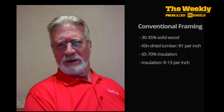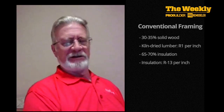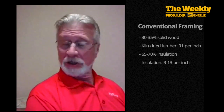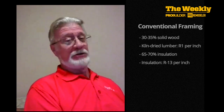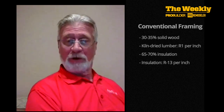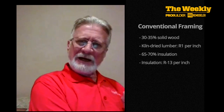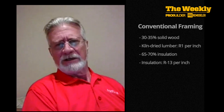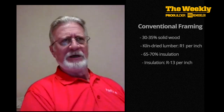Kiln-dried lumber has an R-value of about one per inch. So if 30 to 35 percent of the wall is solid wood, that means 30 to 35 percent of my wall only has, on a 2x4 wall, about an R3 to R4, depending on the sheathing type. That means only 65 to 70 percent of the wall is going to have that R-value of whatever you're putting in it — a 2x4 wall typical is R13. So only that much of the wall actually has that R-value.